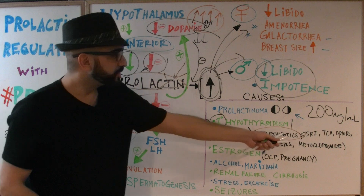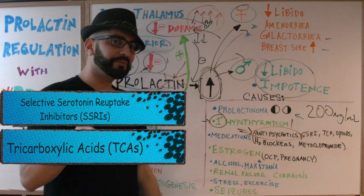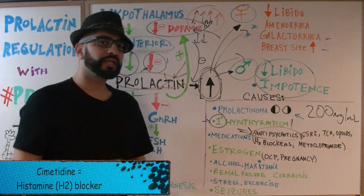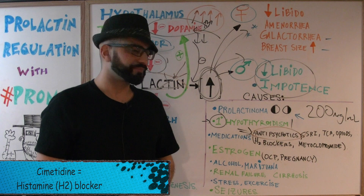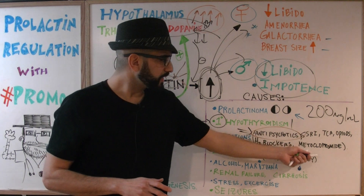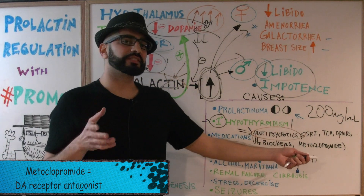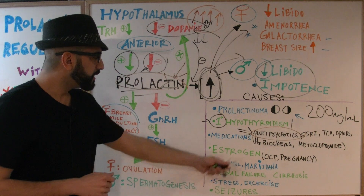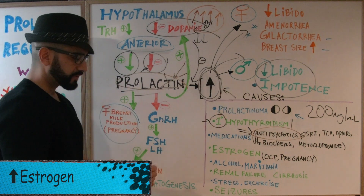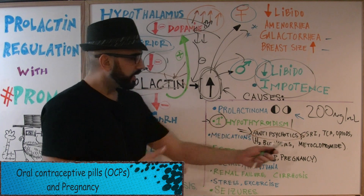Other medications that cause high prolactin levels include SSRIs (selective serotonin reuptake inhibitors), TCAs (tricyclic antidepressants), opioids, and H2 blockers — specifically cimetidine. Metoclopramide is another dopamine receptor antagonist used to help with nausea. High estrogen states also increase prolactin levels — this occurs with oral contraceptive pills and during pregnancy.